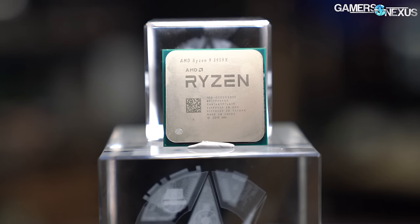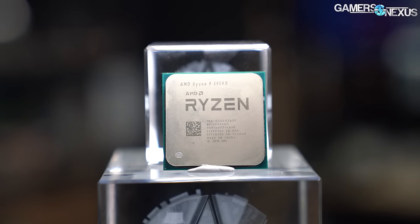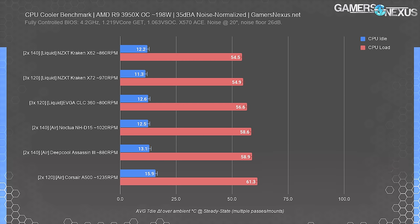The whole point of liquid cooling, after all, is that it can theoretically be run at a quieter noise level while maintaining similar performance to air. This noise-normalized test uses everyone's stock fans, so it's about as fair as it gets for a performance comparison.